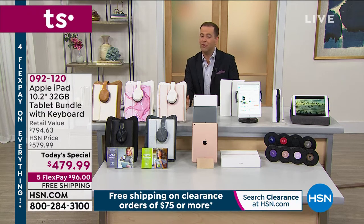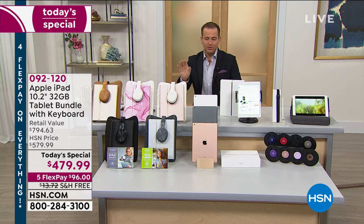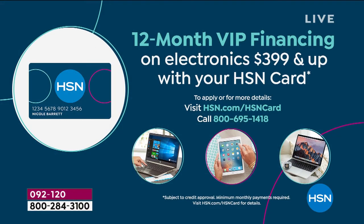We're excited that we've sold so many so quickly. This is not going to last the day — it sold out in December by noon. Value of everything you get, including Bluetooth headphones, the neoprene sleeve, and the custom cover with keyboard, is nearly $800. Our price is $479.99. If you have an HSN credit card, we are doing VIP financing as well.